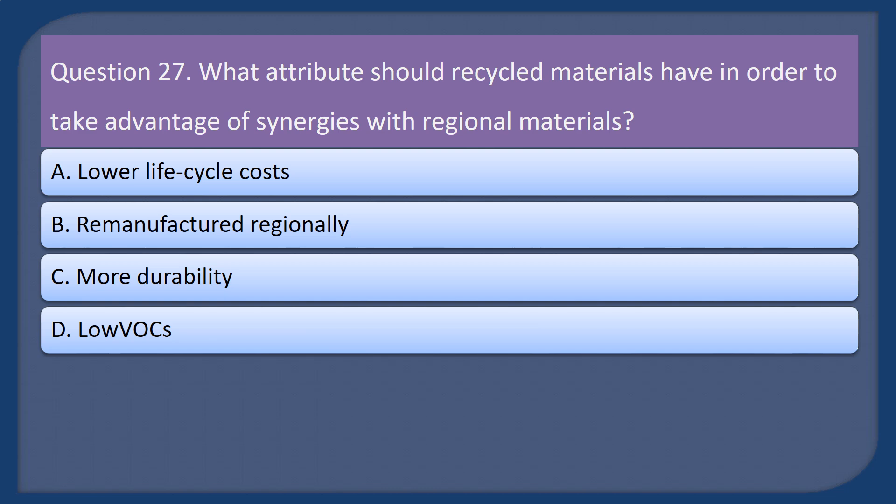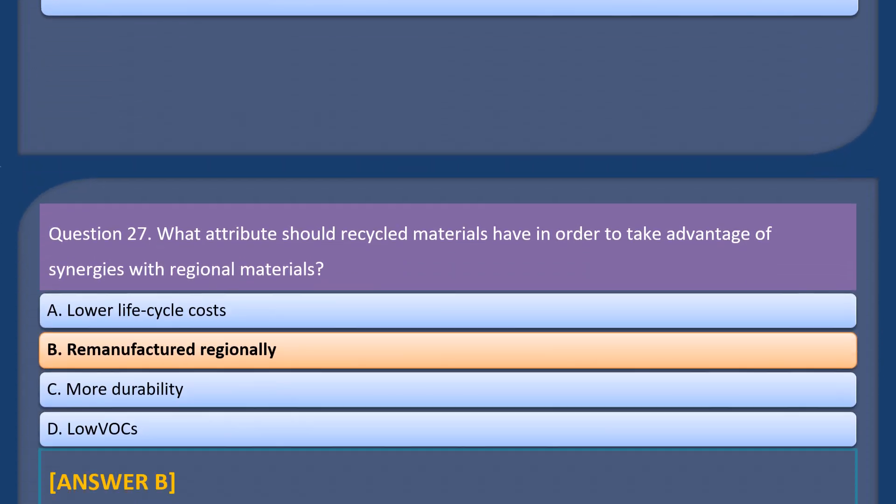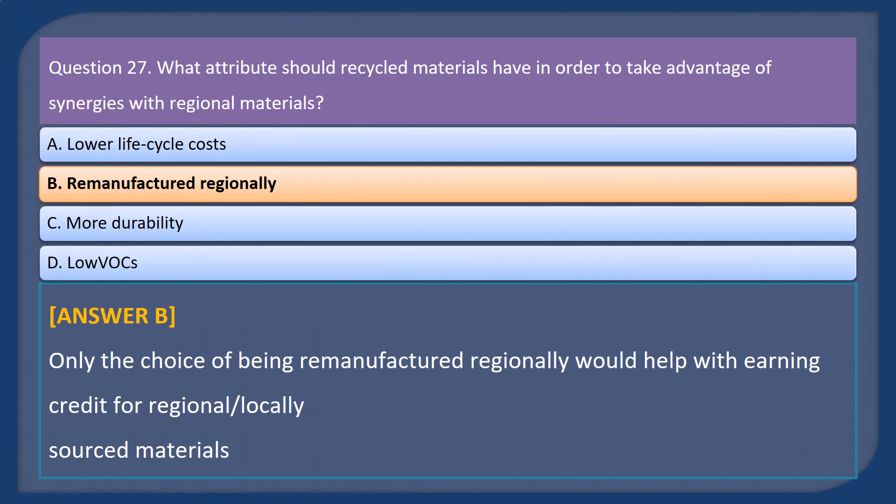Question 27. What attribute should recycled materials have in order to take advantage of synergies with regional materials? A. Lower lifecycle costs. B. Remanufactured regionally. C. More durability. D. Low VOCs. Answer: B. Only the choice of being remanufactured regionally would help with earning credit for regional/locally sourced materials.